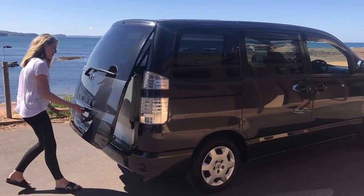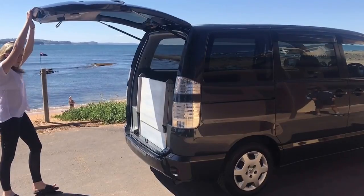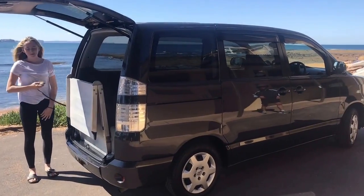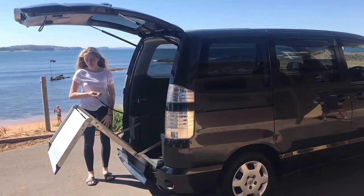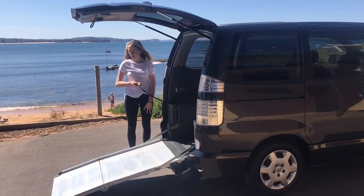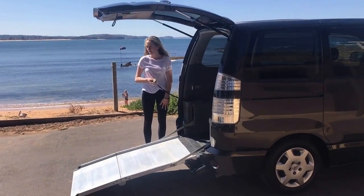This is a 2007 Toyota Voxy, gunmetal grey. It has travelled 104,400 kilometres. It is a 2-litre 4-cylinder 3ZR-FAE engine. It does about 14.2 kilometres per litre on the highway driving.